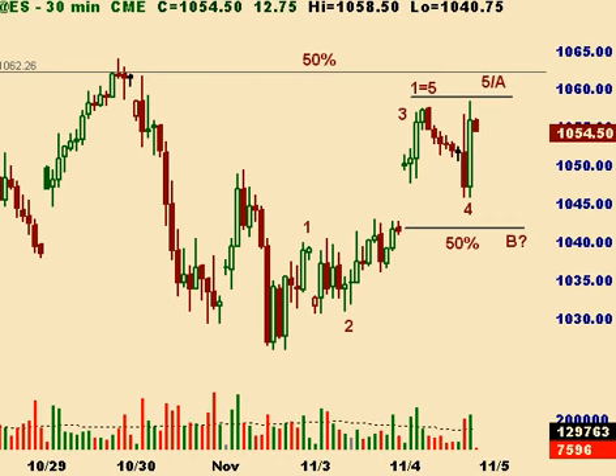Hi there, it's Bill with SmartTrades with another live update on Wednesday the 4th. Quick look at the S&P — looks like it's carved out five waves up after all, and we're very close to a potential Elliott Wave target around the 10.59 area.